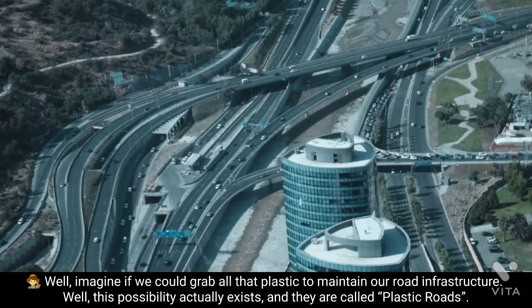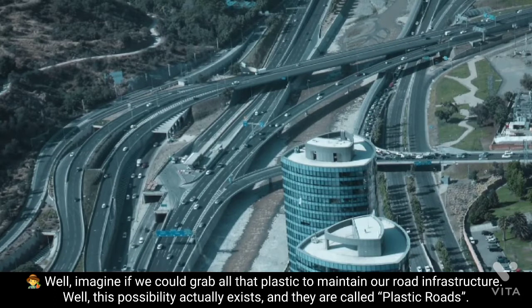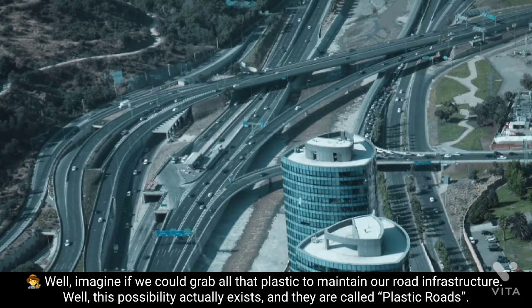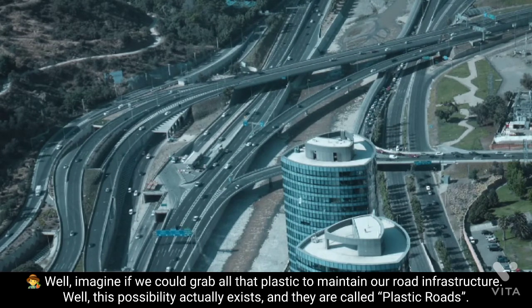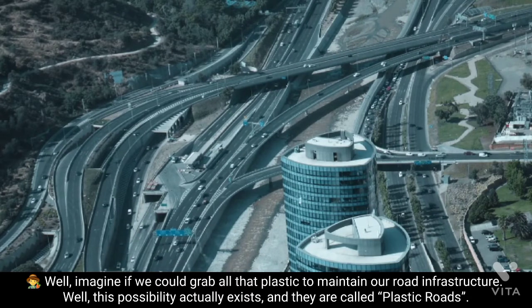Now for the plastic roads. Do you remember the floating waste continent in the Pacific? Imagine if we could grab all that plastic to maintain our road infrastructure. This possibility actually exists, and it is called plastic roads.